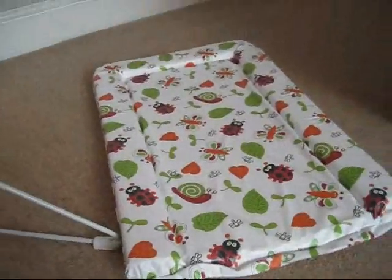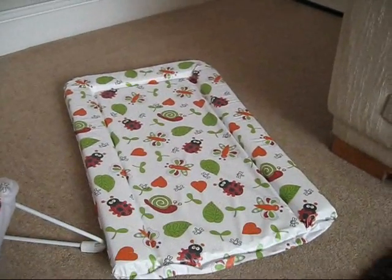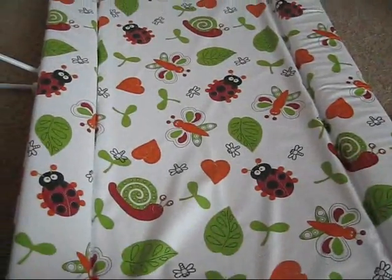The changing mat — I think this was £5 and it's just going to get poo and stuff all over it, so I'm not going to spend any more than £5. I like the butterflies and ladybirds on it as well.